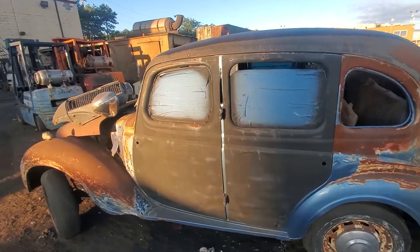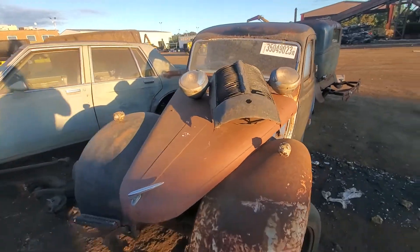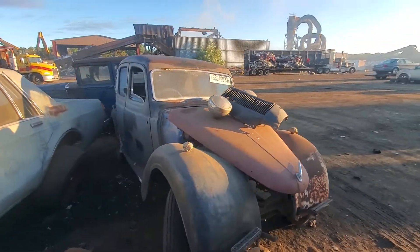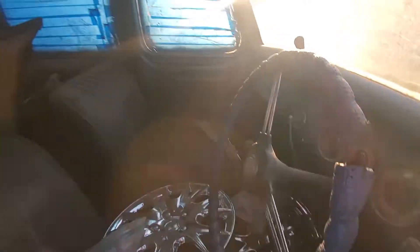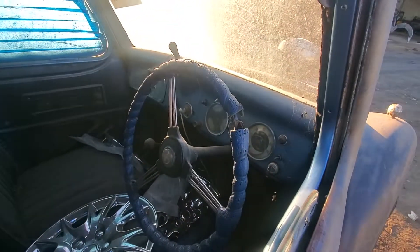There's another old car. This looks like a British car or something — right-hand drive. Probably an old Daimler or something. German or British, I have no idea.